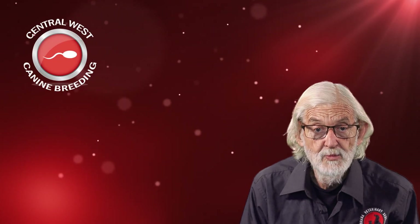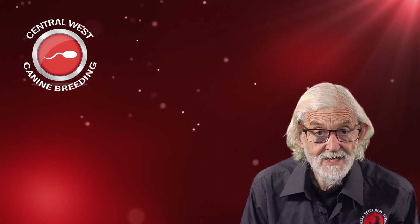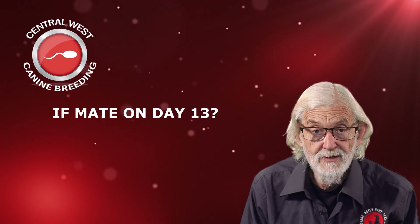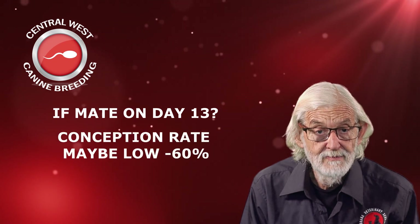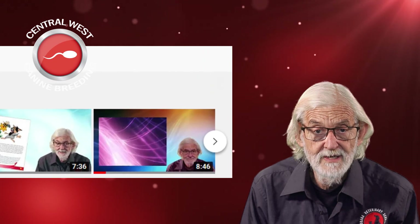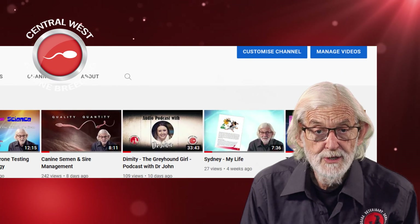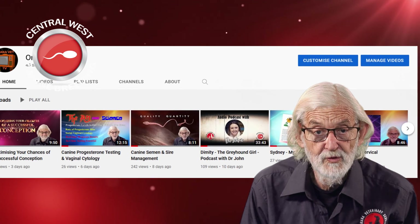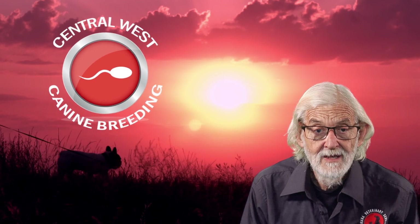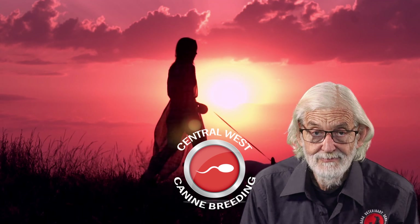At Central West Canine Breeding, our aim is to maximise your chances of a successful conception. If you regularly mate your bitch on day 13, your conception rate may be as low as 60%. Be sure to watch our other breeding videos on AranaVet TV for a complete understanding of the science employed to achieve a successful breeding outcome for your bitch. Call our staff at Central West Canine Breeding who will be happy to answer any questions you might have. Until next time, stay healthy and enjoy your healthy dog.